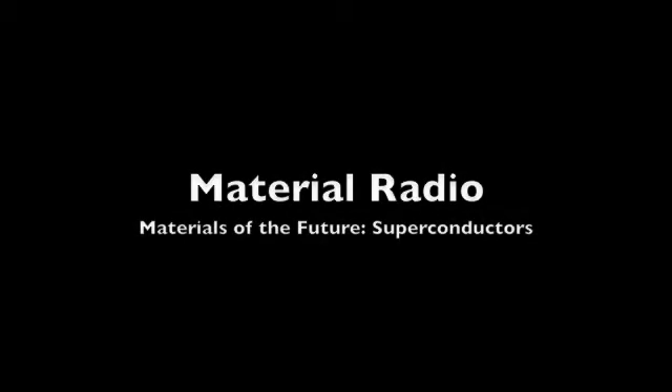Welcome to Materials Radio. This week's topic: Materials of the Future — Superconductors.